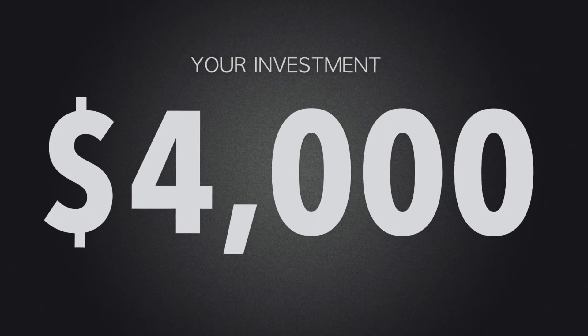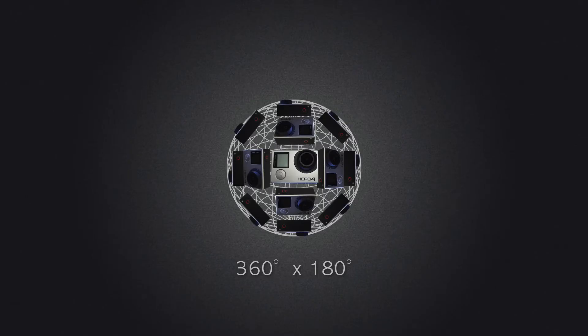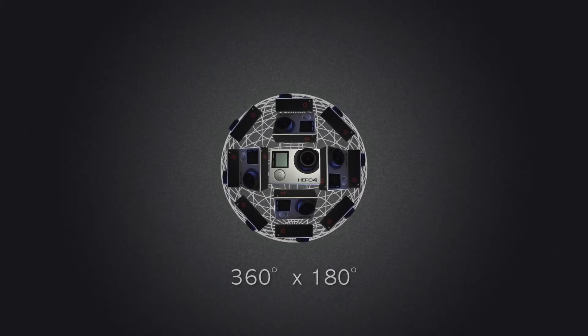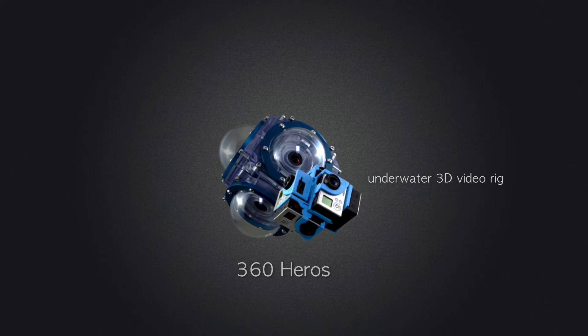With about four thousand dollars in your pocket, this type of investment could get you some really cool things. You could get not only panorama video but spherical video — that's 360 video with two 180-degree fields of view. This is a 360 Heroes 3D video rig that allows you to shoot video underwater.